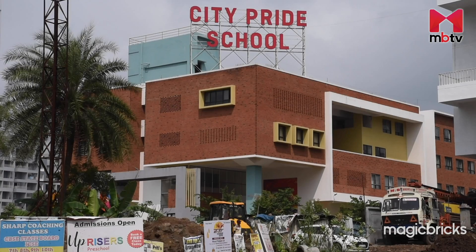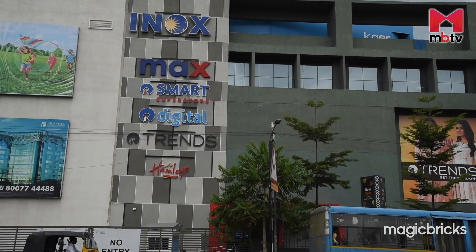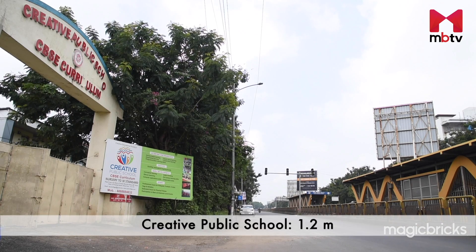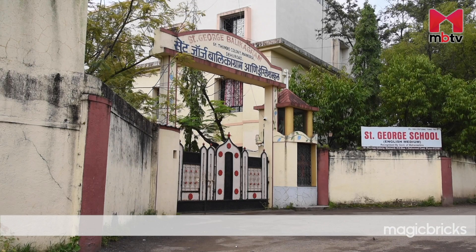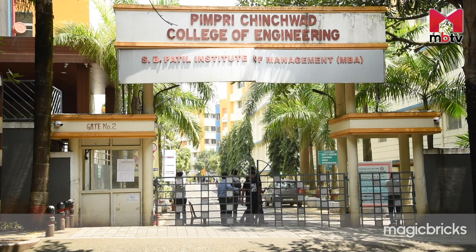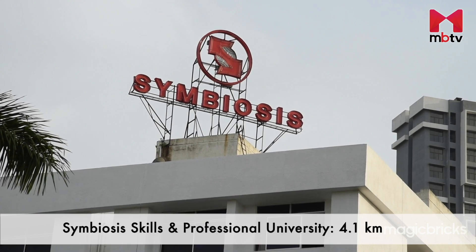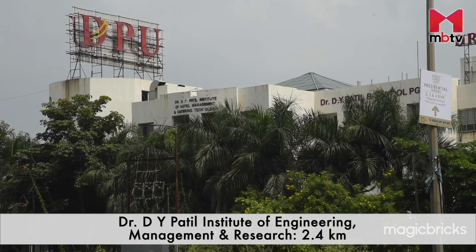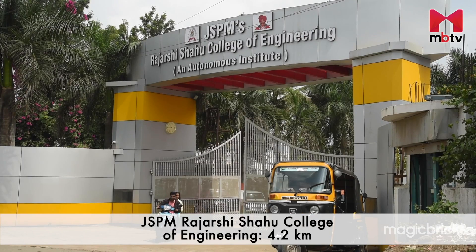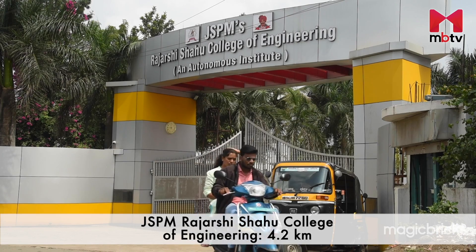Reputed educational institutes like Creative Public School, City Pride School, and St. George Balikagram are within a 6-kilometer radius. Nearby colleges include Pimpri Chinchwar College of Engineering and Research, Symbiosis Skills and Professional University, Dr. D.Y. Patil Institute of Engineering Management and Research, and J.S.P.M. Rajarshree Shahu College of Engineering, all within a 5.4-kilometer radius.